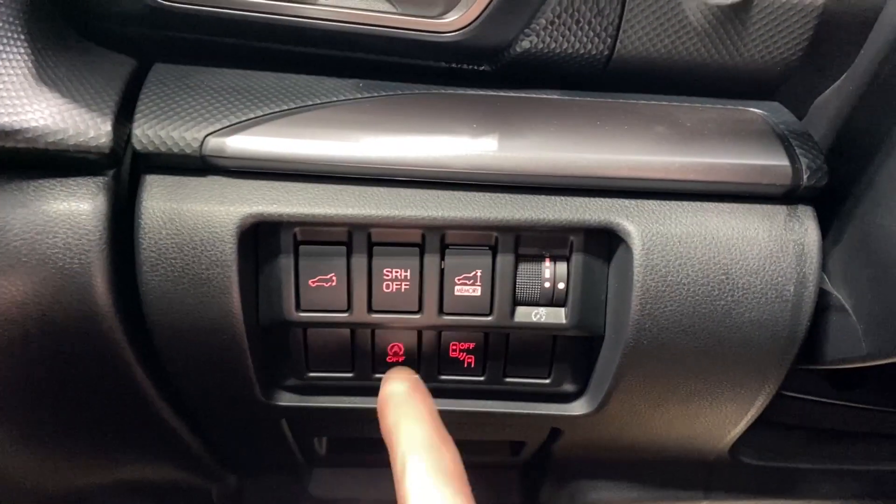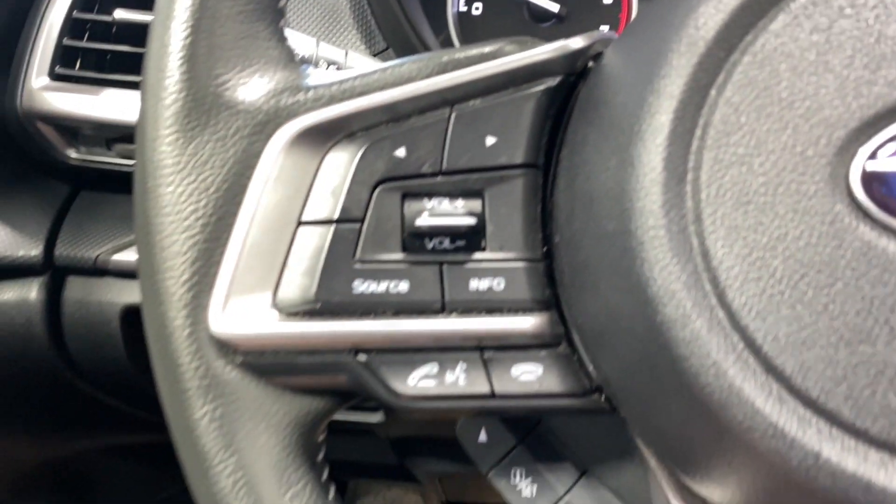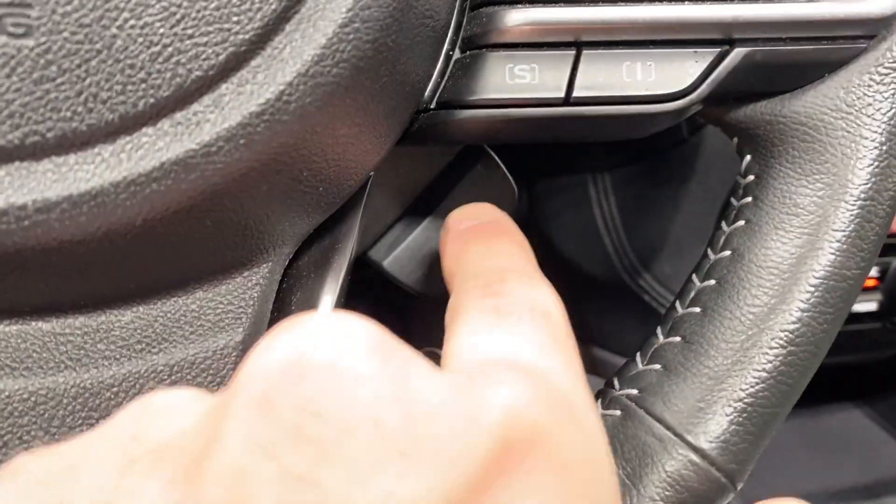You also have a digital gauge cluster, dimming controls, auto start-stop, and your blind spot sensor. Audio, radio, and Bluetooth controls are on the left-hand side, along with automatic headlights, fog lights, paddle shifters, rain wiper controls, adaptive cruise control functions, and your heated steering wheel.